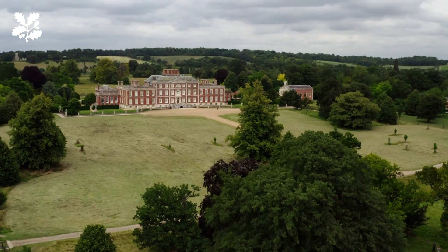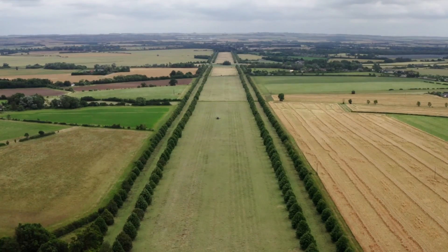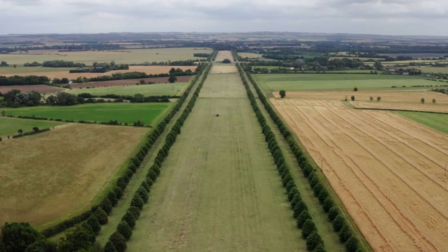I love working at Wimpole Estate. It is a thousand hectares of gorgeous Cambridgeshire countryside with an incredible history.